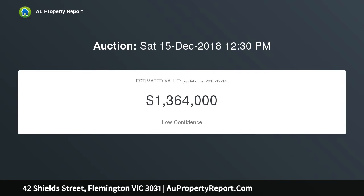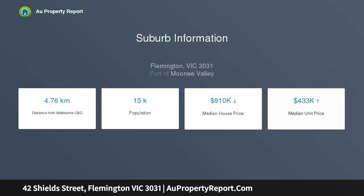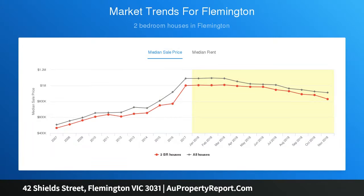The home's current floor plan comprises three generous bedrooms, bathroom and separate powder room, a light-filled lounge and dining area, and an adjoining kitchen with stainless steel cooking appliances. Features include high ceilings, ducted heating, air conditioning, new carpets, plus a surprisingly spacious backyard with city glimpses.